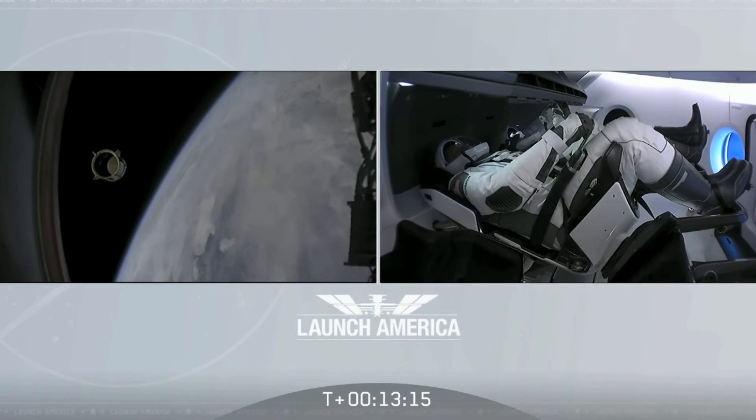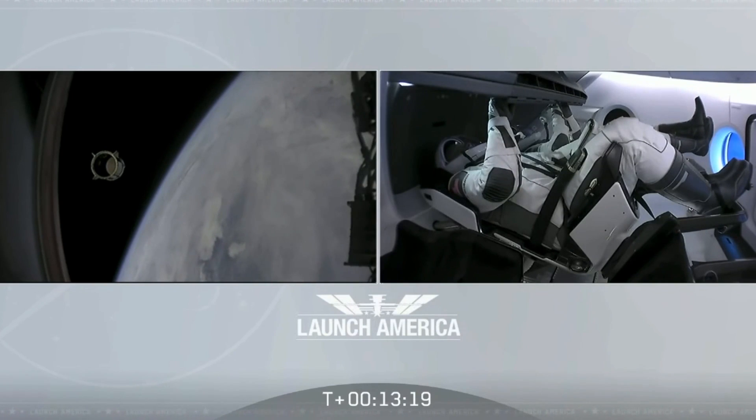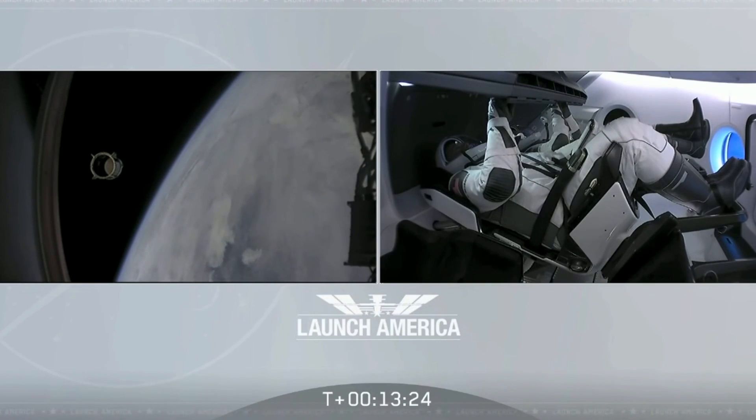Good luck today. I'm proud of you guys and the rest of the team. Thank you so much for what you've done for us today, putting America back into low Earth orbit up from the Florida coast.